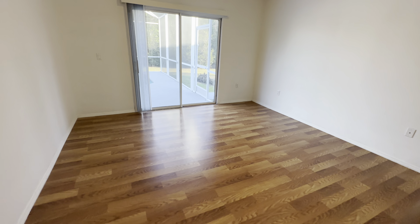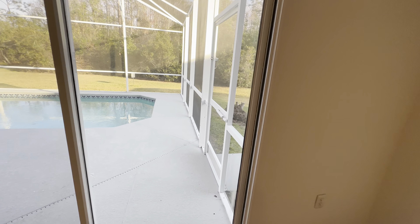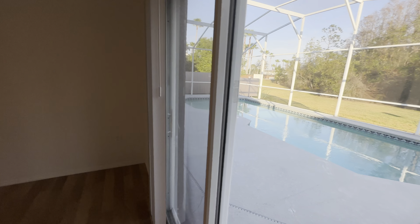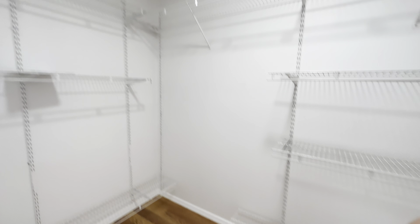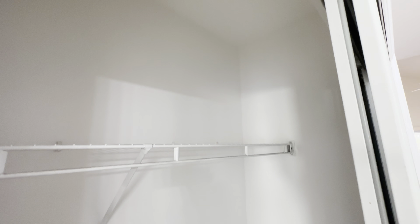Let me show you the pool. There's a very nice area to put some chairs and a table here. As you can see, you don't have any rear neighbors. There's a screen enclosure — very nice, very comfortable.